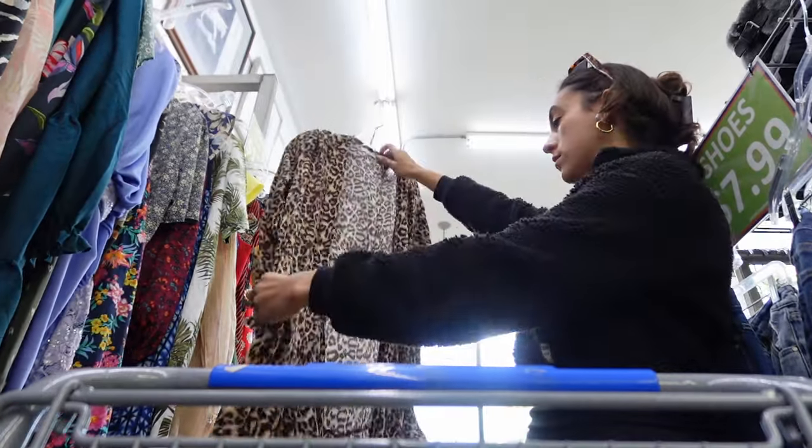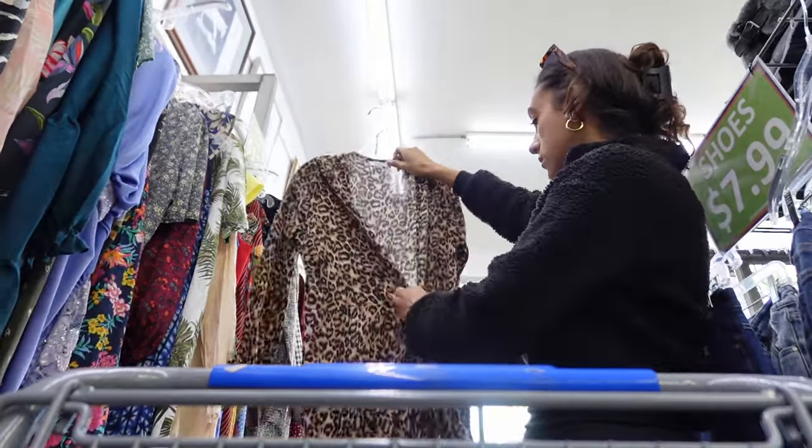I'm getting like five or six pieces and I feel like I need 10 articles of clothing, you know?